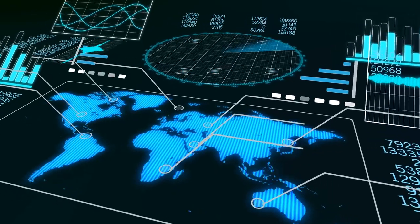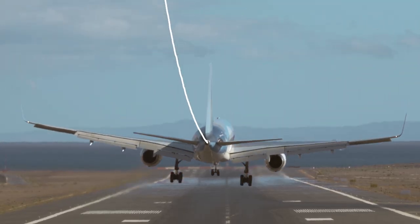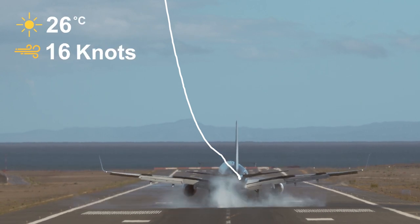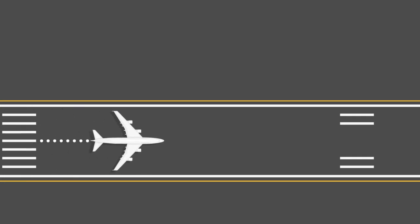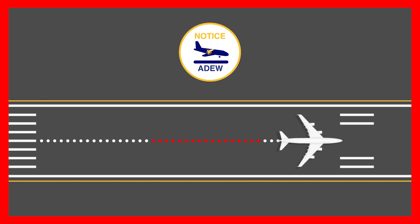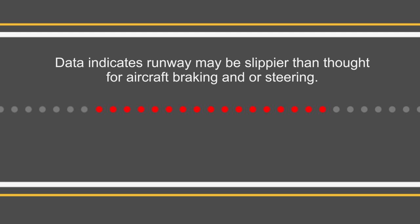ADU is a cloud-based AI platform that leverages ADS-B aircraft position over time and weather data to provide a proactive, continuous assessment of your runway conditions, as well as possible flight anomalies. ADU alerts airport operators with aircraft landing trends that may indicate runways are becoming slipperier than implied by the current runway condition code.